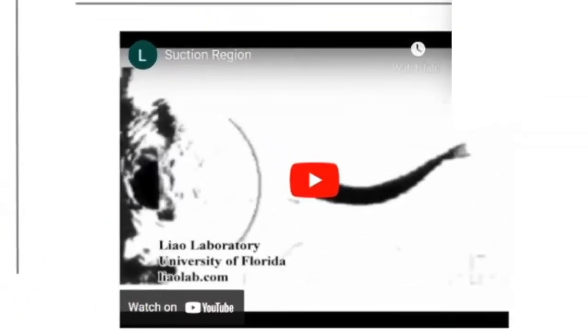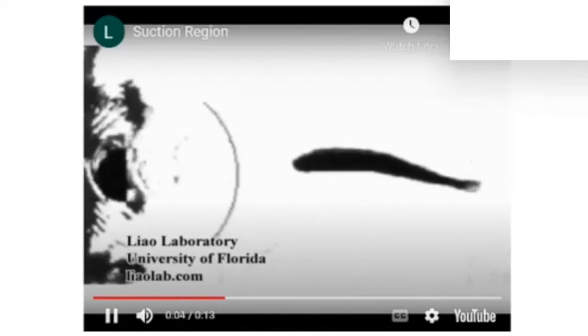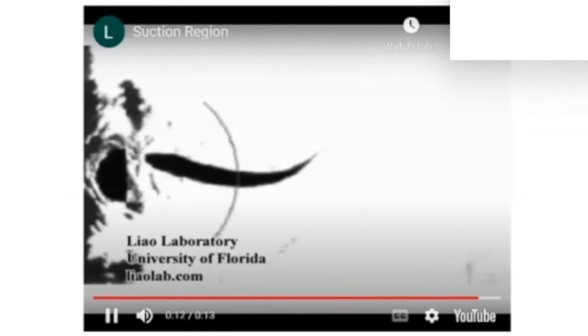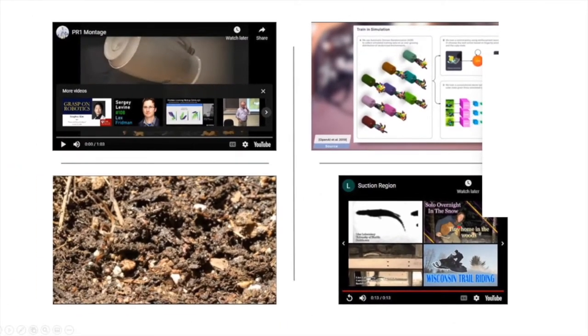Another example often cited is a video of a fish swimming against a flow of water. What's remarkable is that it's actually a dead fish, flowing against the current simply because of how the body is designed. This argument from nature says that maybe we shouldn't focus on the brain, but on the body itself — because in nature, our body is so optimized that we don't need a complex brain to produce complex behaviors.